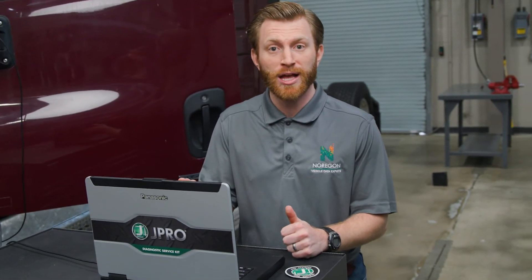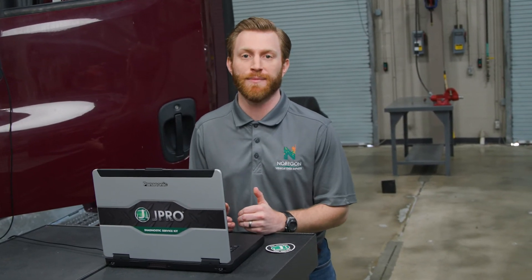Becoming JPRO certified shows current or prospective employers that you're proficient in JPRO and know how to effectively and efficiently diagnose all makes and models that come into your shop.